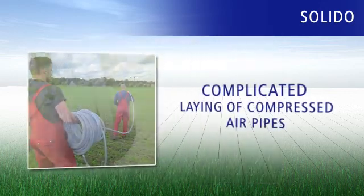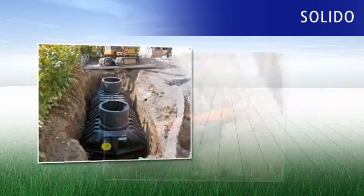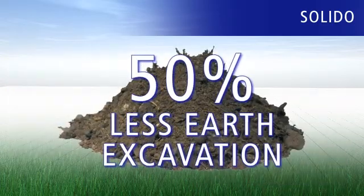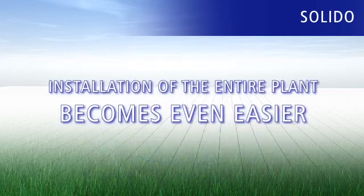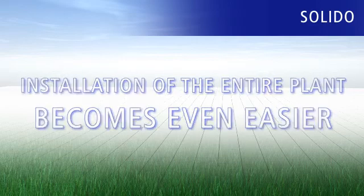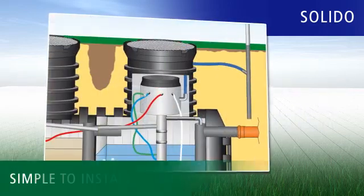Solido also means that the complicated laying of compressed air pipes is a thing of the past. Monolith tanks are well known for their easy installation, requiring up to 50% less earth excavation. And with Solido, installation of the entire plant becomes even easier. All components are either pre-mounted or ready to assemble, making them simple to install.